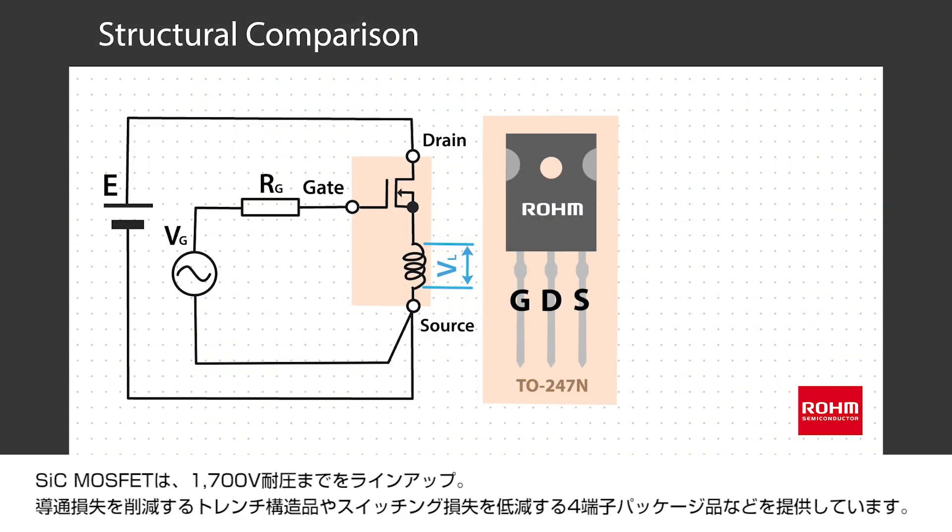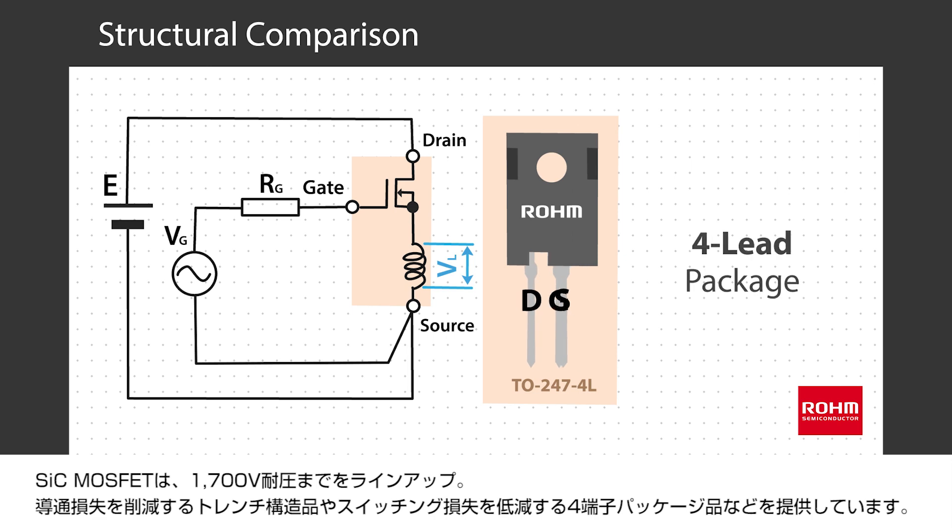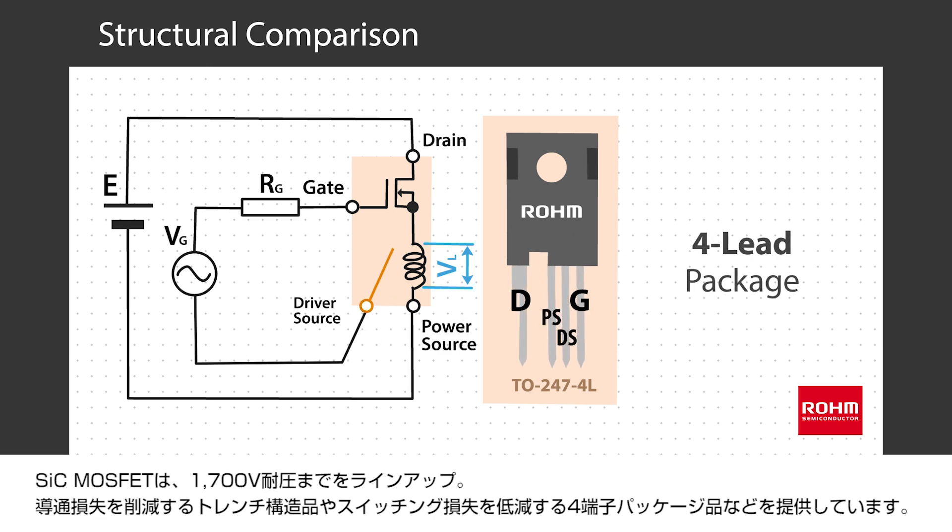We offer silicon carbide MOSFETs up to 1700 volts, with innovations such as a trench-based process that reduces conduction losses and a four-lead package that has separate driver source and power source leads to maximize switching speed and minimize switching losses.